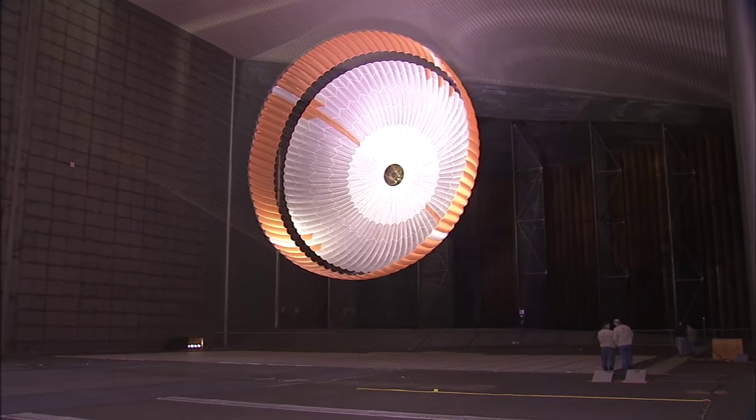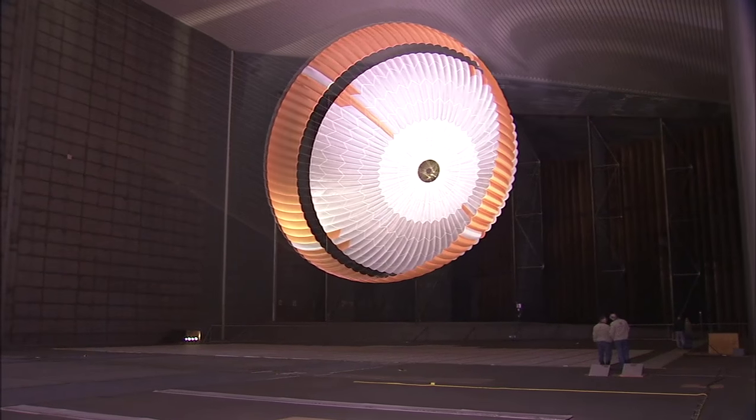Whenever we test parachutes in a wind tunnel, we're mainly looking for their aerodynamic performance: how much drag do they generate, generally how much stability do they have, how much do they move around inside the wind tunnel test chamber. So the wind tunnel gives us that sort of information.